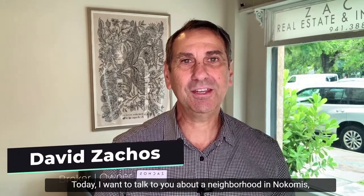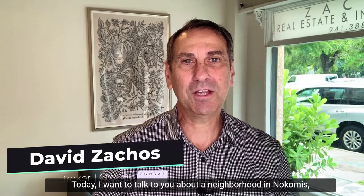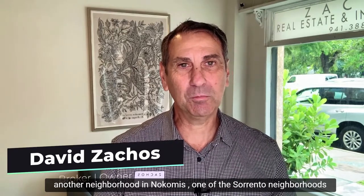Hi everyone, it's David Zakos again, broker and owner at Zakos Realty and Design. Today I want to talk to you about a neighborhood in Nokomis — one of the Sorrento neighborhoods called Sorrento Woods.